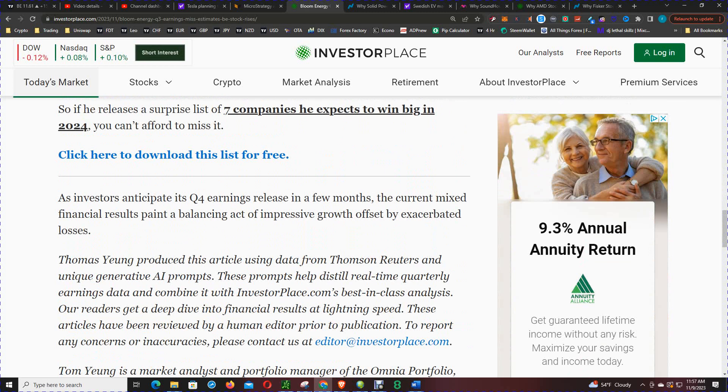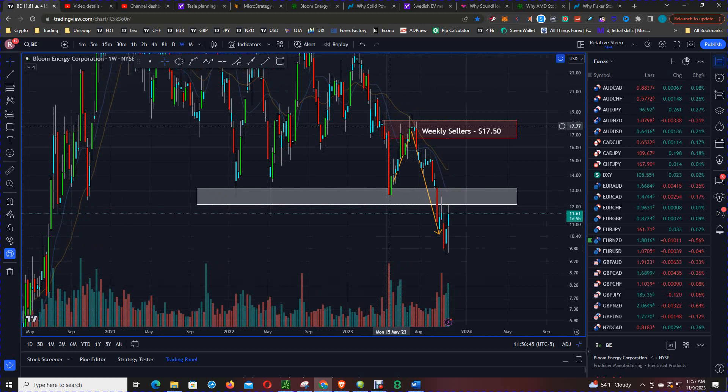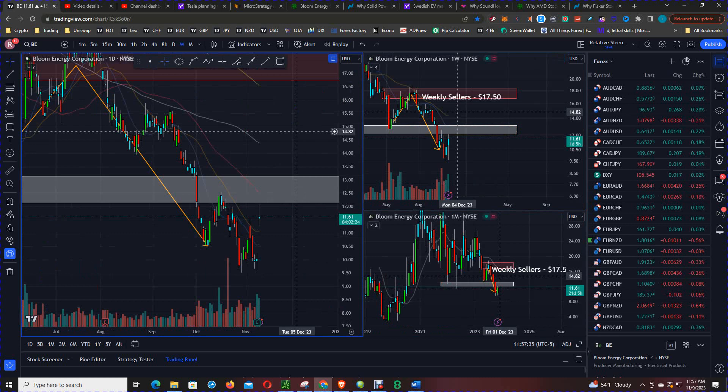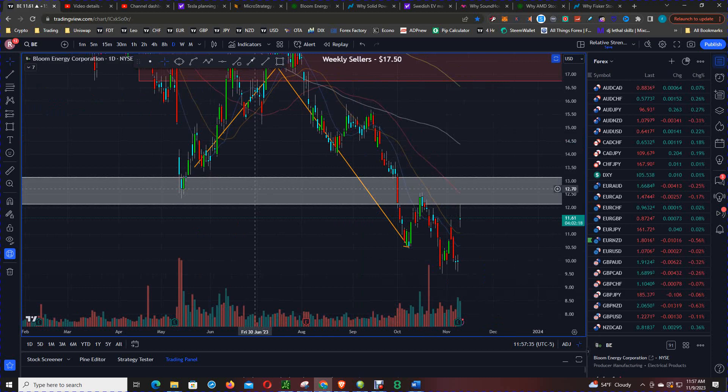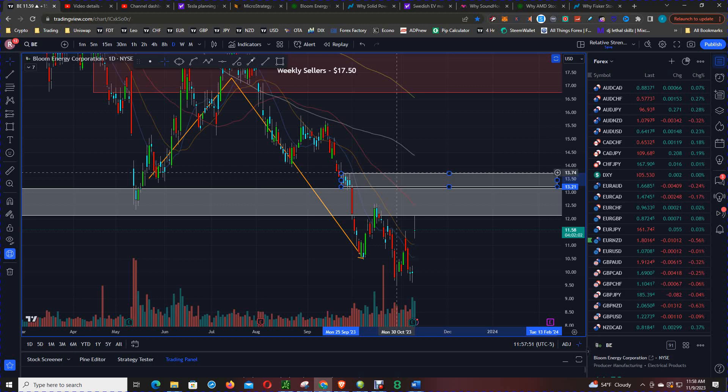The charts are suggesting to use any strength as an opportunity to short. You can see how price came into the weekly sellers level at $17.50, and then that was the origin of the next leg down, which took out the support level at $12.50. As price breached and closed below this support, now resistance band, it did form a daily sellers level right at the $13.25 level.